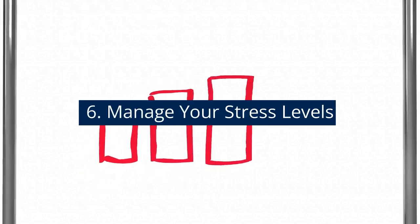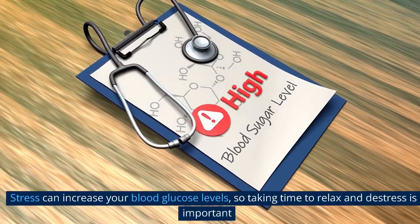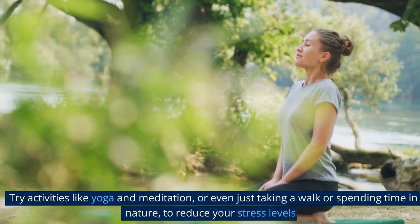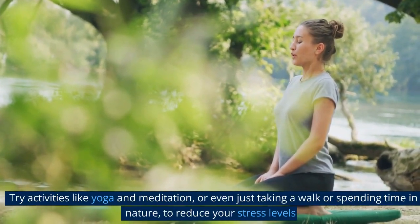6. Manage your stress levels. Stress can increase your blood glucose levels, so taking time to relax and de-stress is important. Try activities like yoga and meditation, or even just taking a walk or spending time in nature to reduce your stress levels.